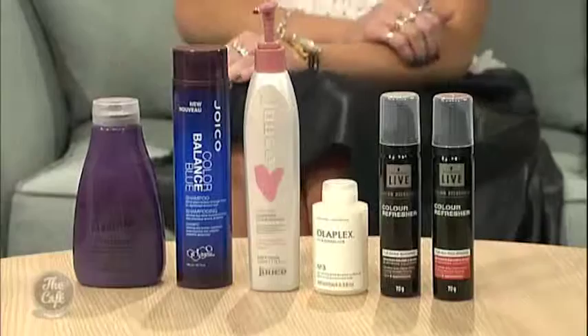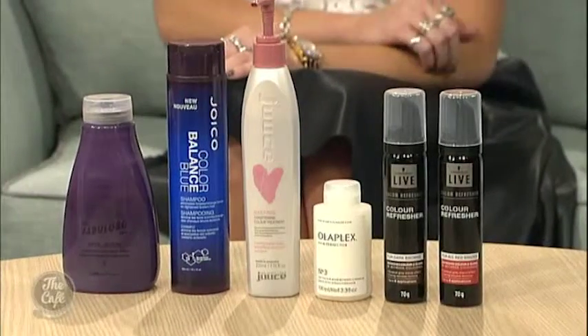What about coppers and auburns — are they still in? Yes, we've kind of gone through the copper trend, now we're going more for a deep auburn, especially for winter. If you're a brunette, just adding a bit of warm red tones to your hair just to change it up really quickly.